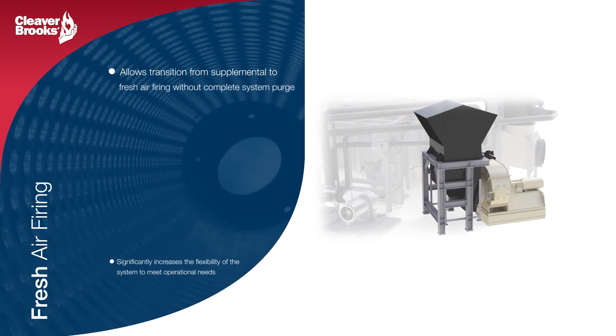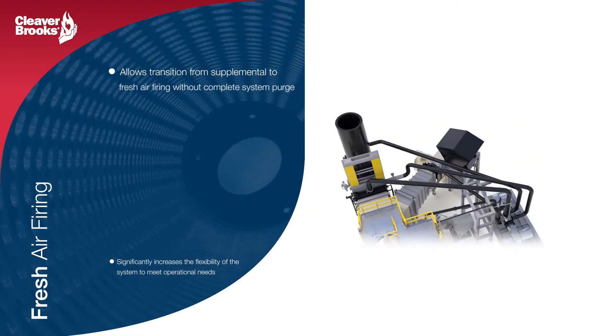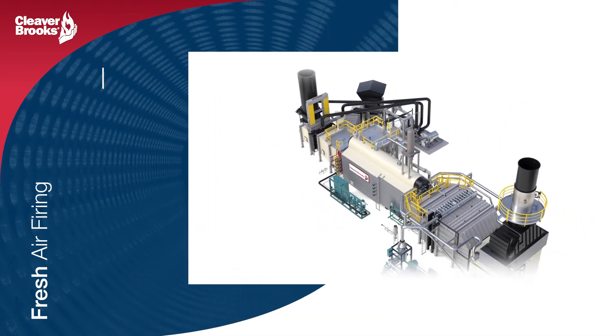Cleaver Brooks has extensive experience in integrating fresh air fans, dampers, and controls in order to meet most operational requirements.